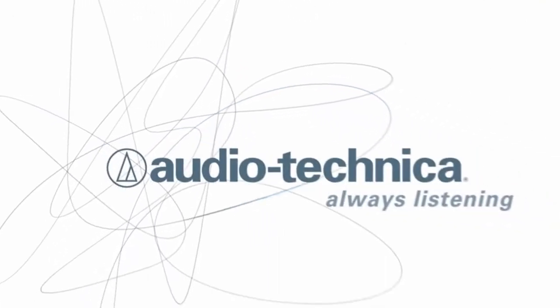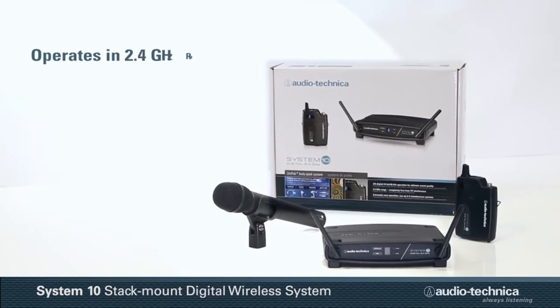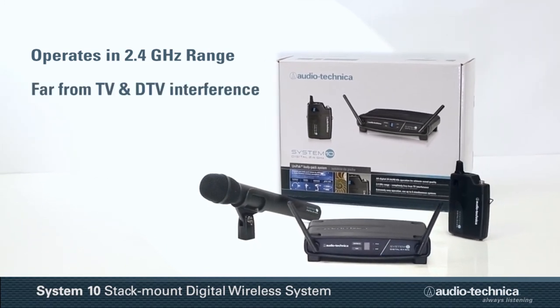So guys, this was the video about the best budget wireless microphone systems. All the links are given in the description, do check them out. If you enjoyed the video, be sure to hit the like button and subscribe to our channel for more videos. Thank you!